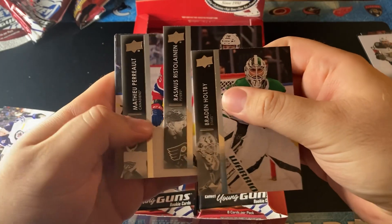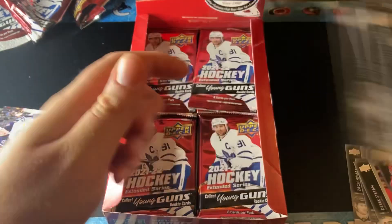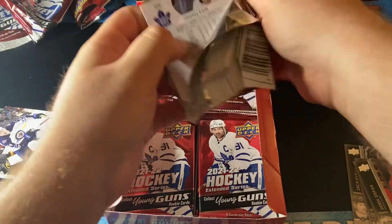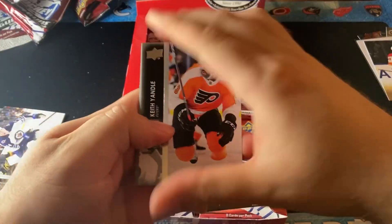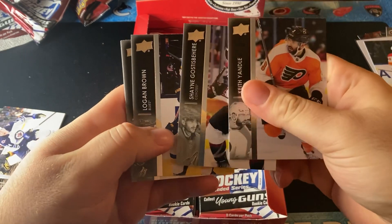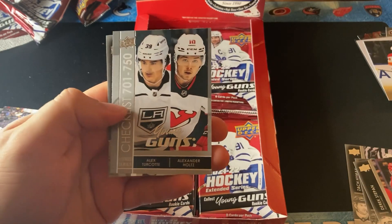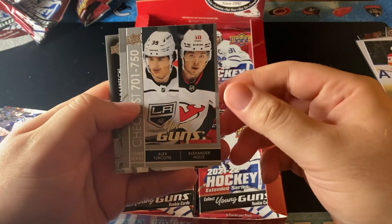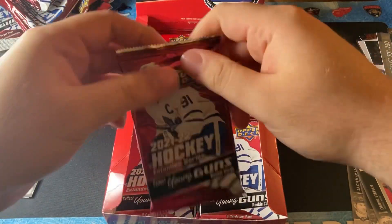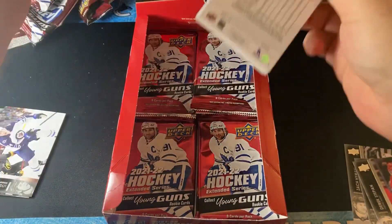What do we got in here? We have an Andrew Mangiapane regular canvas. Hopefully we get a Jean Lou in here or an exclusive — that'll be really cool. We have Keith Yandel, Shane Gottesbeard, Logan Brown, Eric Goodbranson, and a Young Guns checklist of Holtz and Turcotte — that's also a pretty good card. Holtz is supposed to be a very good player for the New Jersey Devils, but it's all hype — we don't know for sure.